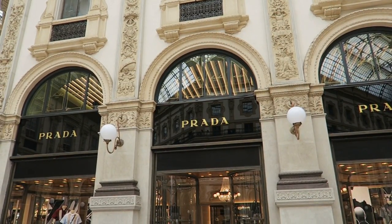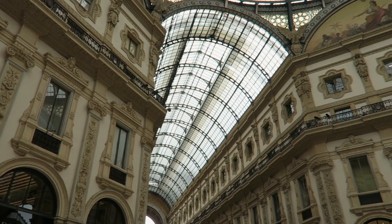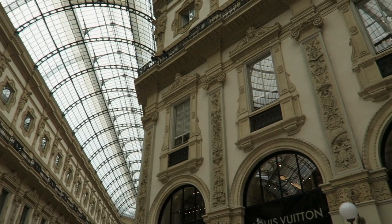We just stepped inside the Galleria, and what's really cool about this place is it's right next to the cathedral and it happens to be the oldest active shopping mall in all of Italy. It opened up in 1877. It has lots of high-end shopping here like Chanel, Prada, and Louis Vuitton.